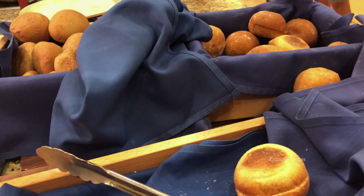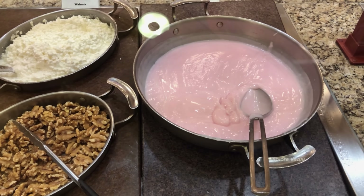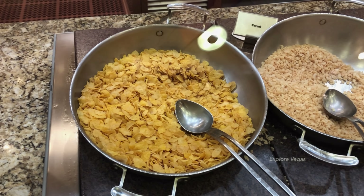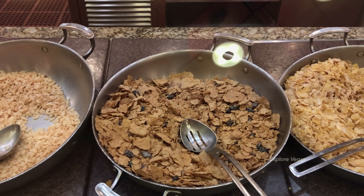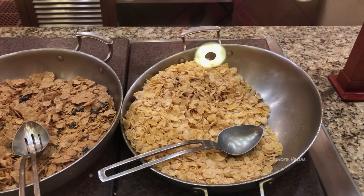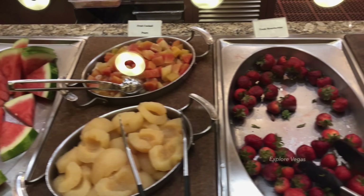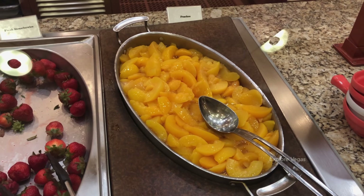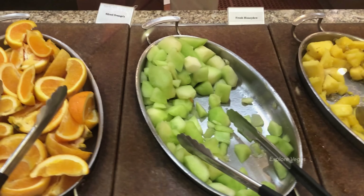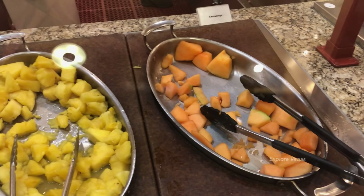Some assorted bread and rolls, granola, yogurt, blueberries, cottage cheese, walnuts, strawberry yogurt, and some assorted cereals. Fresh cut watermelon, fruit cocktail, canned pears, fresh strawberries, canned peaches, sliced oranges, fresh honeydew, fresh pineapple, and fresh cantaloupe.